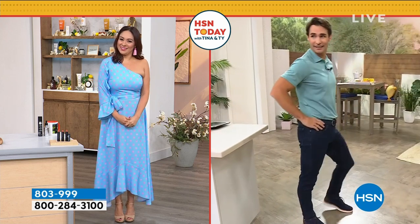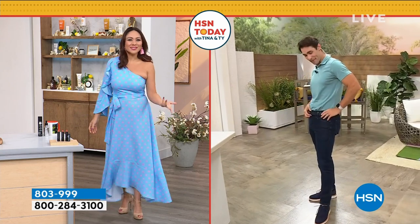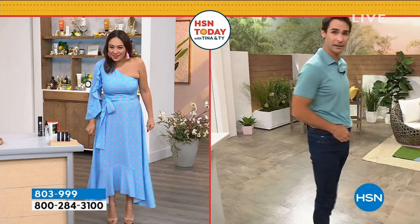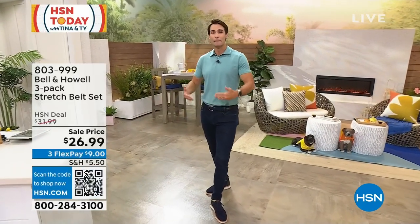Well, if she gets to model a dress, I'm going to model. I saw you doing this. I'm going to model my belt. Take a look. I can step forward, turn around. Look at that end. I love this belt. I love these belts.